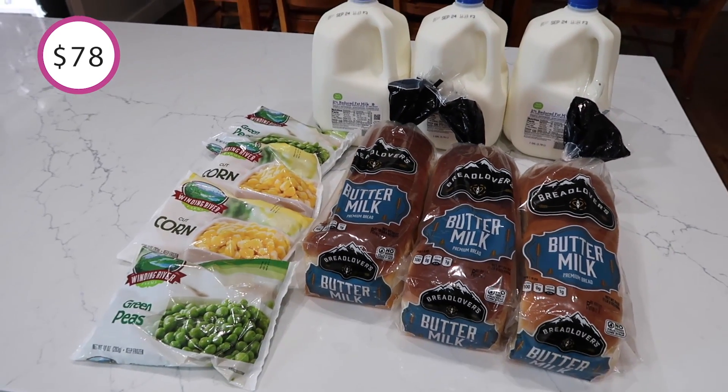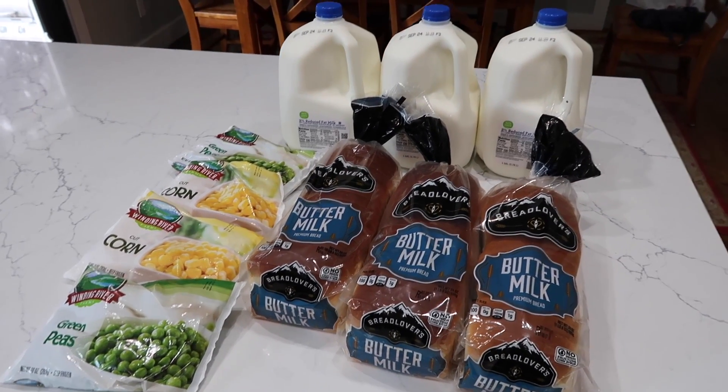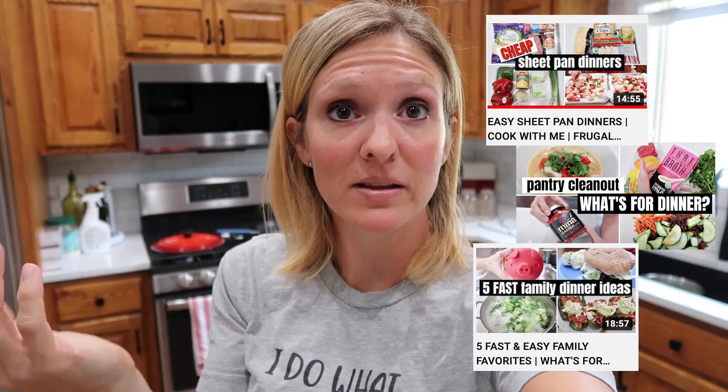I have not even spent $100 yet for the month. This month I am focusing on cleaning out the freezer and pantry a little bit more, so I definitely don't need to buy a lot of stuff.